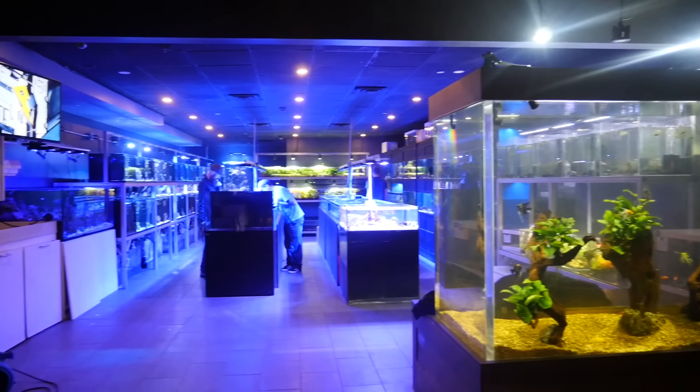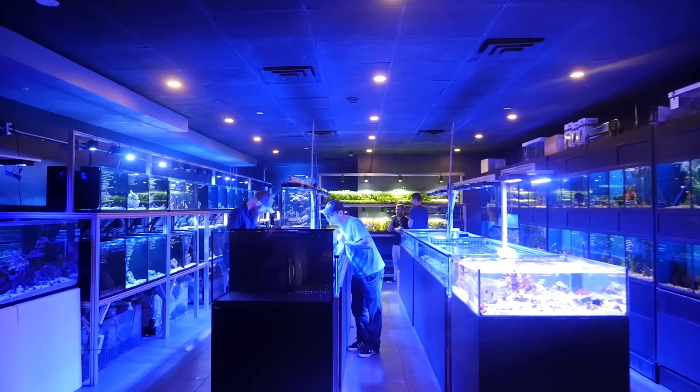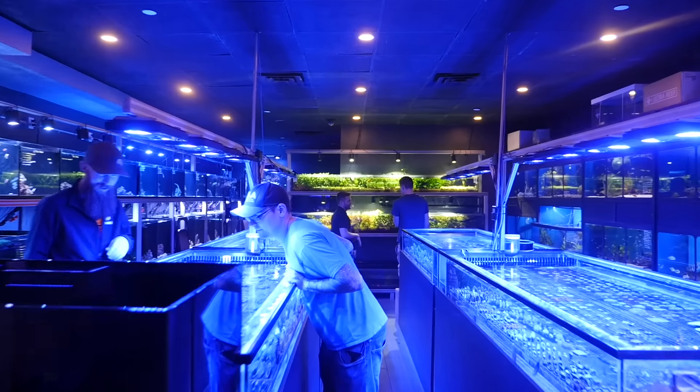We headed into the city for our last stop — Manhattan Aquariums. This is the spot for all of the city dwellers to shop at, since it's located right in the heart of New York City.